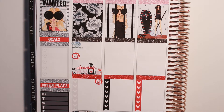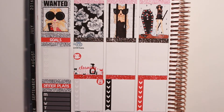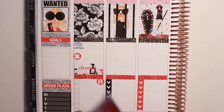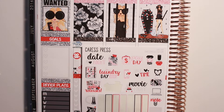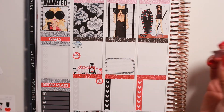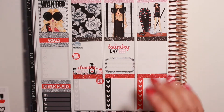Moving on to Tuesday — I have to do laundry. Also this week is a little different because my husband has some stuff going on, so I'm trying to focus most of my school stuff on certain days. Tuesday is going to be a school day, so I'm using one of the half boxes for that and I'll fill it in when I get to that day. I'm going to use the laundry sticker from the kit and stick it in the middle to remind me to finish laundry.